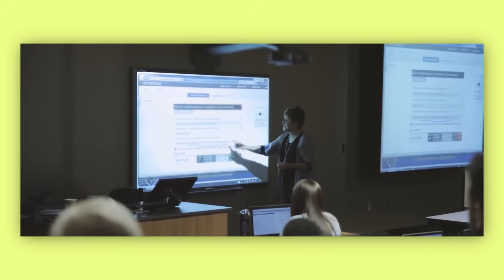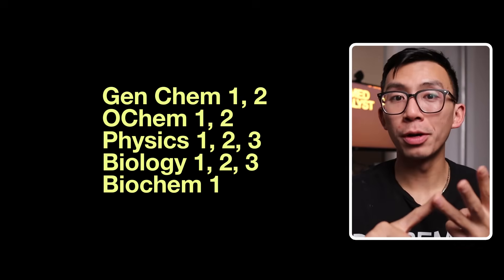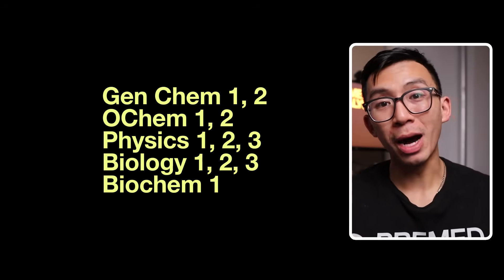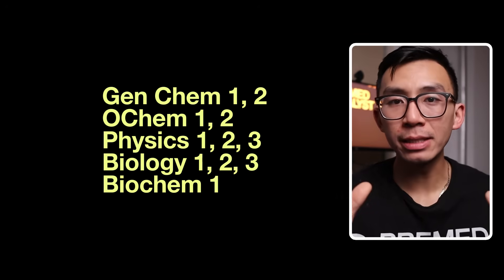Phase two: GPA. We have two milestones. One, take the right classes to prepare for the MCAT. Any class that does not fall into this list is considered low priority — remove them. The high-priority list: Gen Chem 1, Gen Chem 2, O Chem 1, O Chem 2, Physics 1, Physics 2, Physics 3, Bio 1, Bio 2, Bio 3, and Bio Chem 1. That's it.